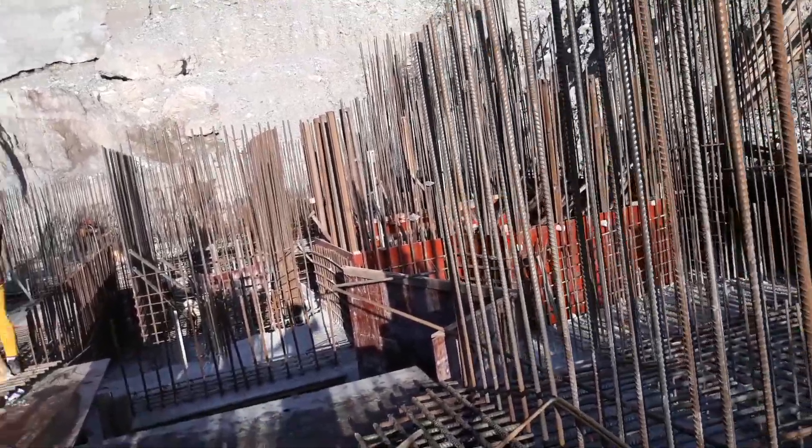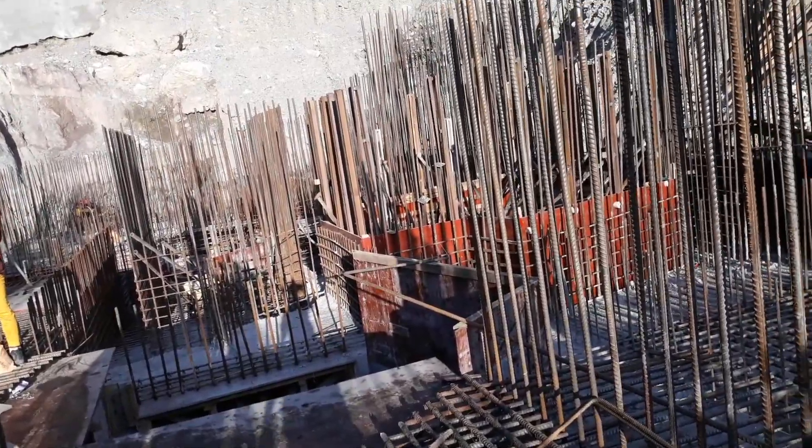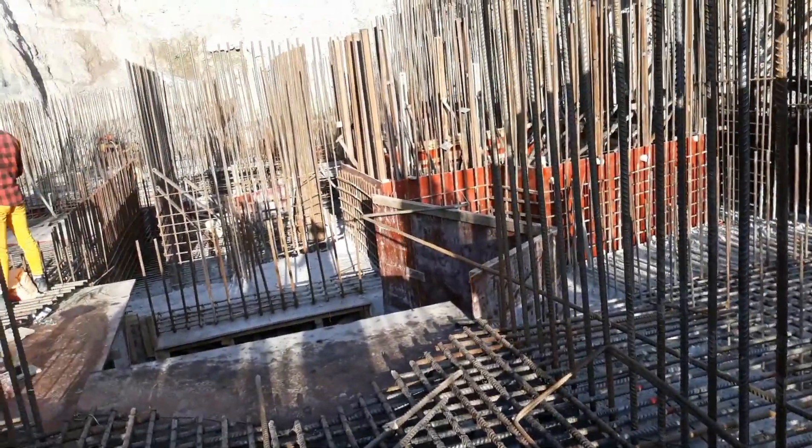We are now at elevation level 38, and our next target is to complete concrete up to level 39.15. After that, we will have one more concrete pour left at level 40.97.